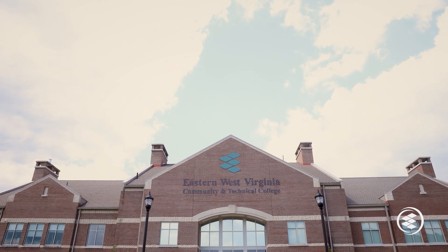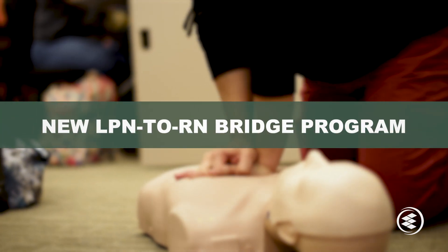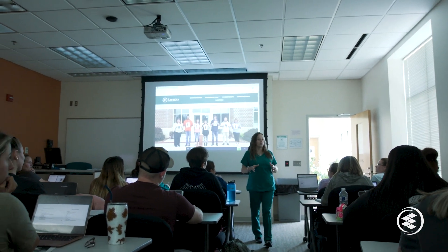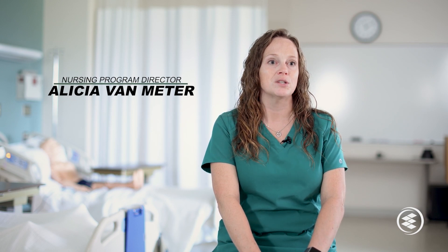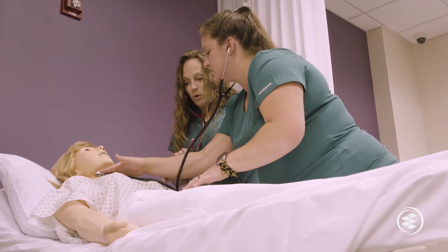Funding from West Virginia's Nursing Expansion Grant Program is also supporting the creation of an LPN to RN Bridge Program at Eastern. There are many LPNs who have the desire and skills to learn more and become RNs, but they don't have the time or resources to go back to school for two years. The Bridge Program will teach them additional skills so they can advance their careers without feeling like they have to take a step back and start over to become an RN.